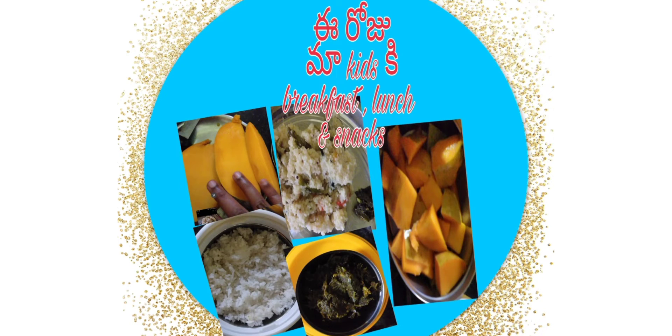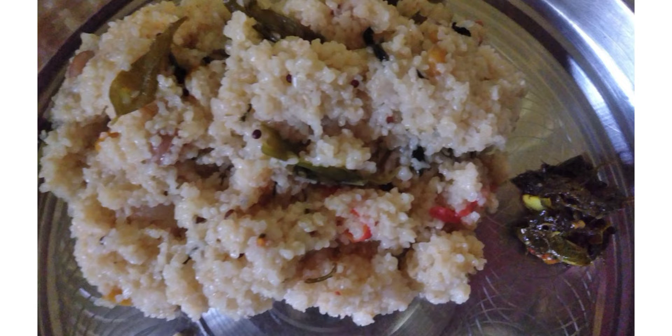Hello guys, welcome back to our channel. I am Vivijay Lakshmi. Today, I am going to prepare breakfast and snacks for breakfast.